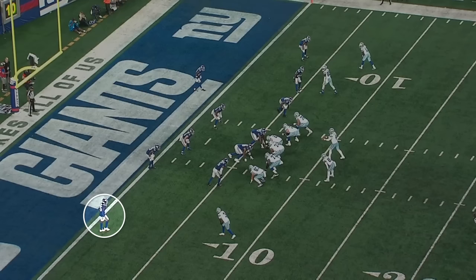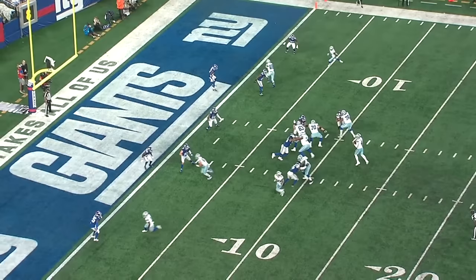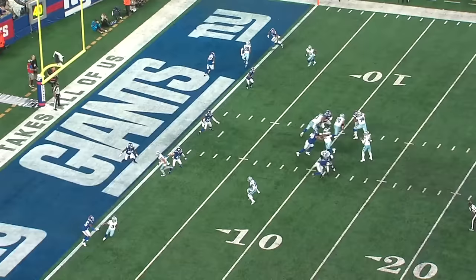This is another nice zone coverage rep from week one. They've got a flat route from the number one receiver and a corner route from the tight end. Deontay Banks takes away the flat route, reads the quarterback's eyes, sees that he's targeting the corner route, and then slides over the top and breaks up the pass.